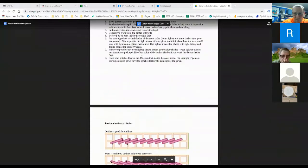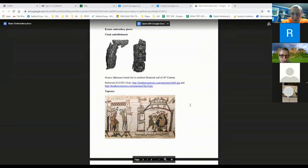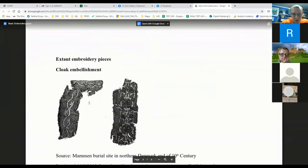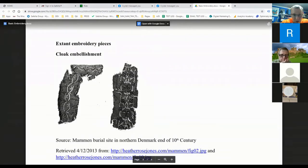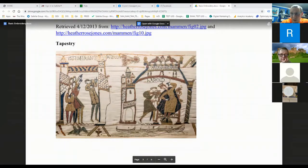I'm going to pull up the class documentation and share my screen. In the handout, we have some historical examples. This was embroidery on a cloak from the Mammon burial — we have some faces and what I think was tunic or cloak embellishment. This is a picture from the Bayeux Tapestry, which is huge — it tells the story of the invasion of England by William the Conqueror. Embroidery was used to make tapestries.